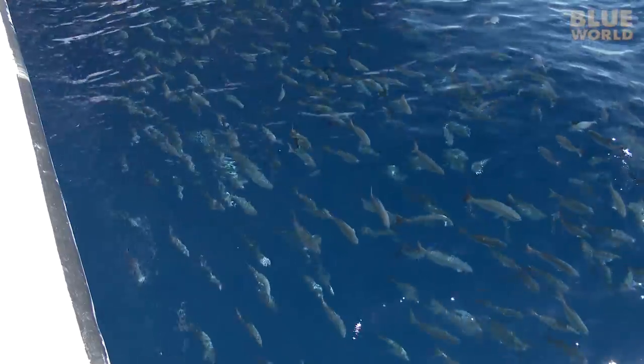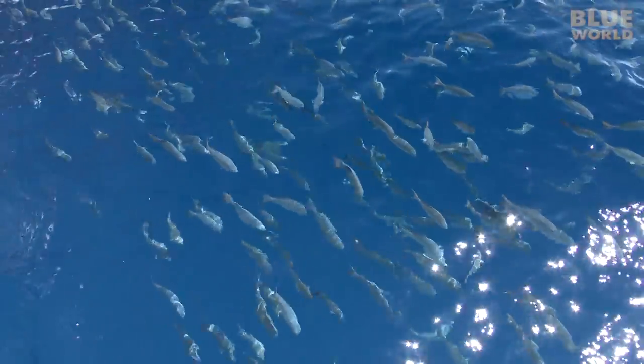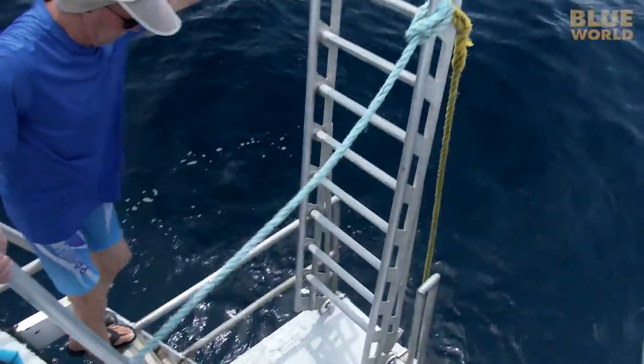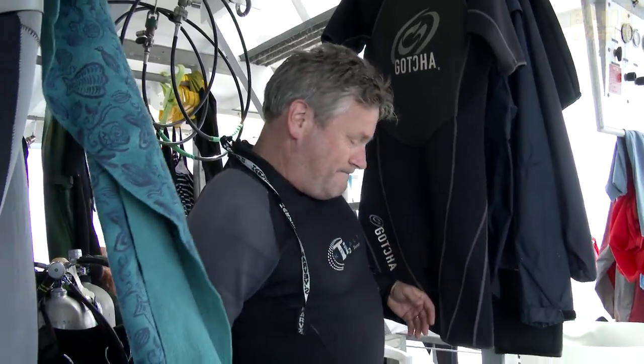As soon as we tie up, a large school of grunts comes over to give our boat a look. JT the dive master puts the ladder down, and it's time to get suited up.